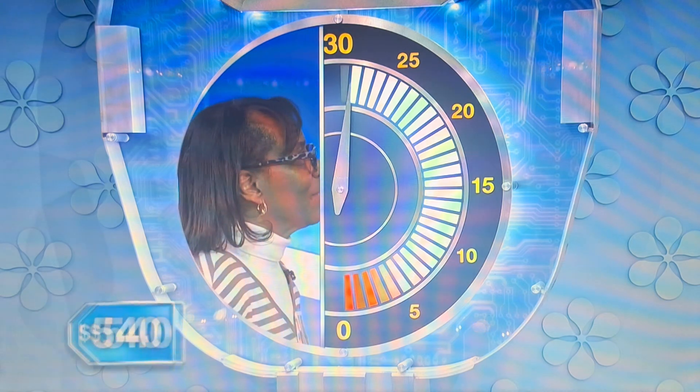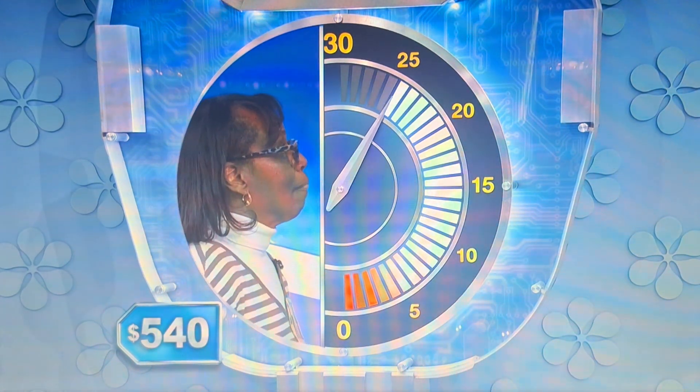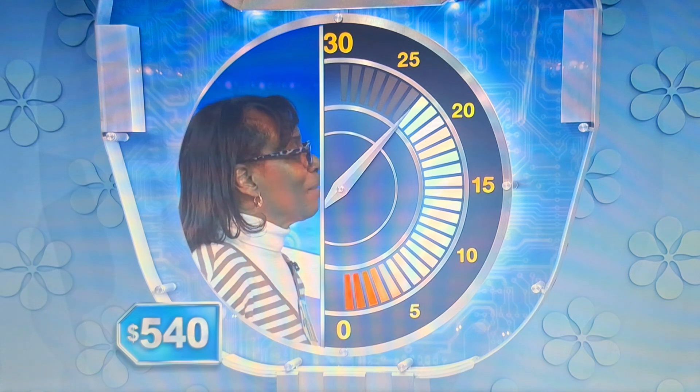400. Higher. 500. Higher. 600. Lower. 545. Lower. 540. Yes!